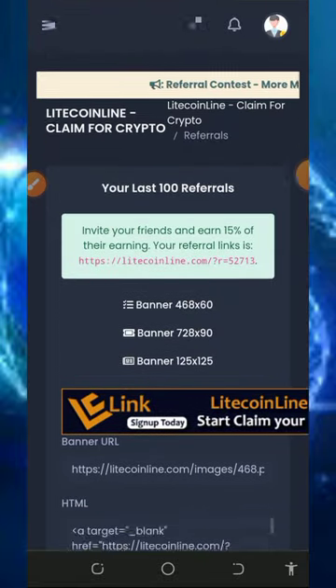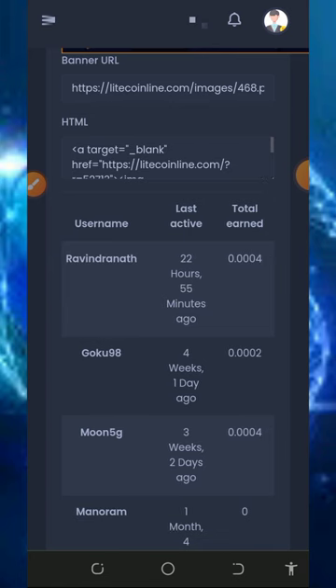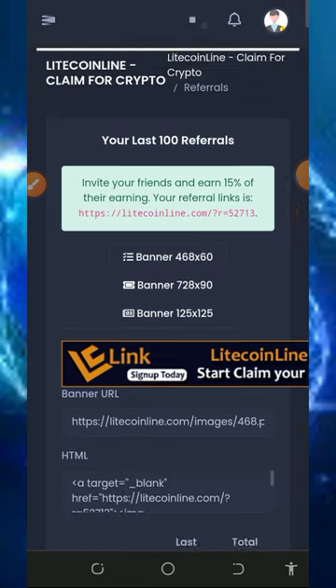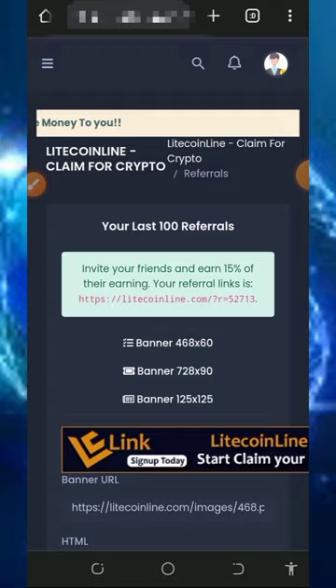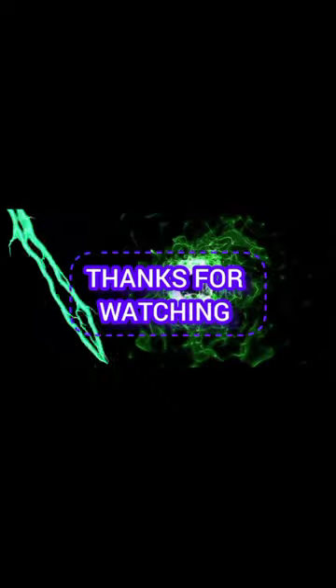I think that's all about the website and how it works. I'm sorry for the way I'm sounding — I'm not feeling okay but I tried to make this video for you guys. If you like it, give it a thumbs up, subscribe for more updates, and comment any questions below. Thank you for watching, see you in the next video — God bless you and goodbye.